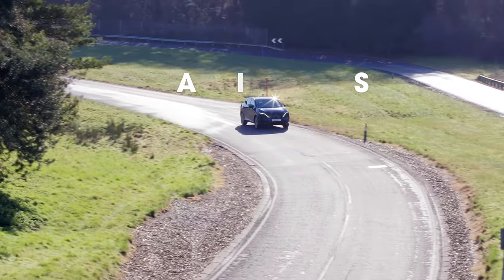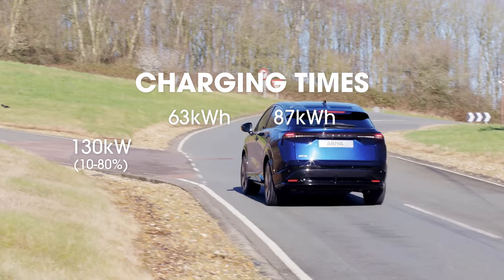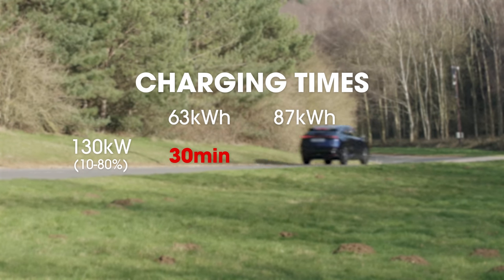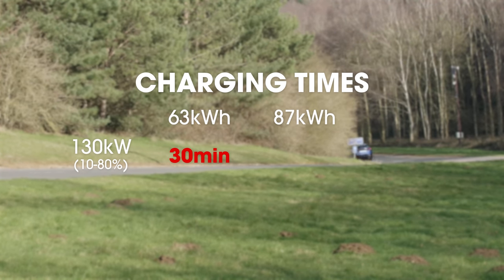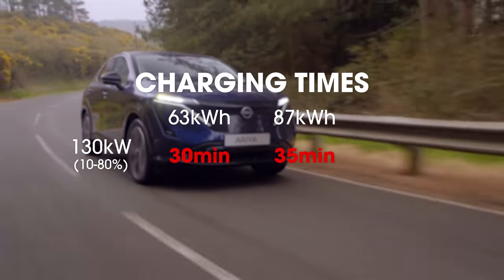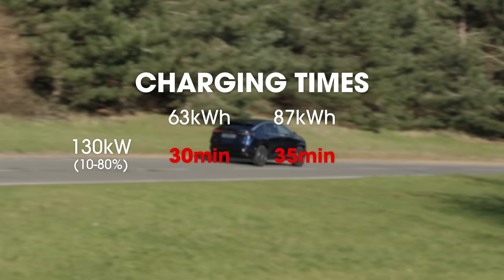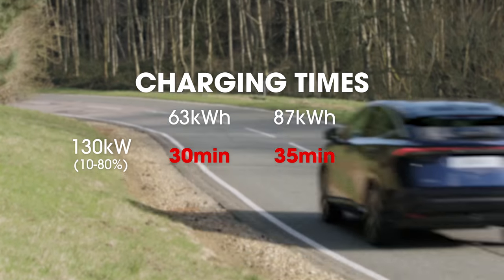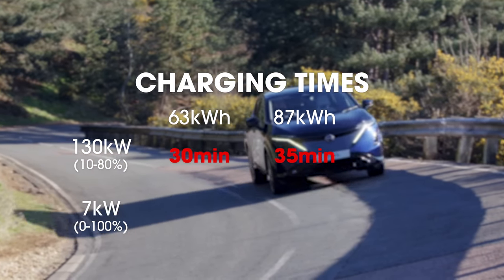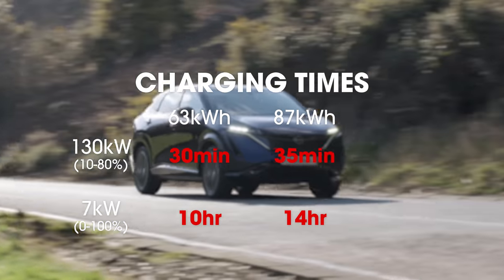How much power the Ariya can take is a little disappointing, though. It can only accept a maximum of 130 kilowatts, which means the 63 kilowatt hour version takes just over half an hour to charge from 10 to 80% in ideal conditions. Go for the larger 87 kilowatt hour battery and that time increases to around 35 minutes. Not terrible — about the same as an Audi Q4 — but when you consider that cars like the EV6, Hyundai Ioniq 5, and Tesla Model Y can all accept well over 200 kilowatts, that's not exactly brilliant. Plug in at home using a regular 7 kilowatt wall box and a full zero to 100% charge will take around 10 hours with the 63 kWh battery and 14 hours with the 87 kWh version.